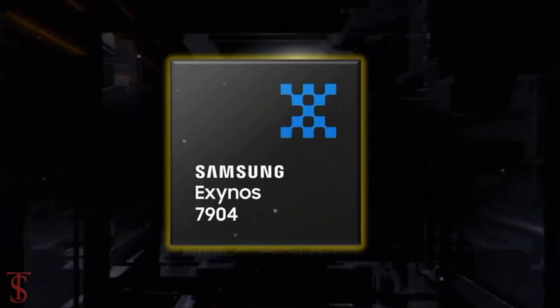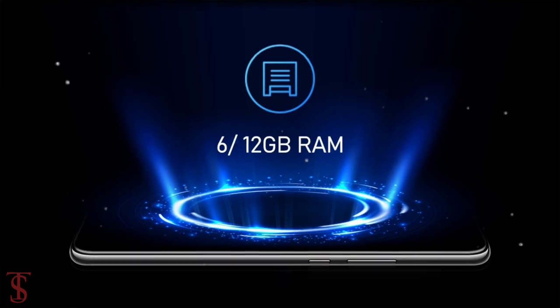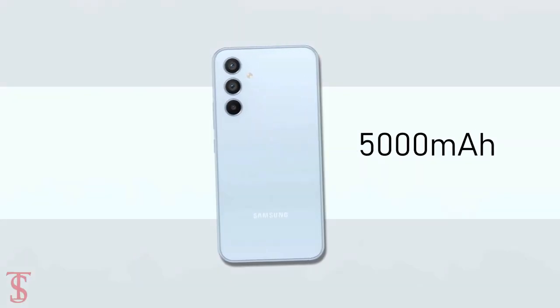Under the hood, the Galaxy A54 5G is reported to come powered by the Exynos 7904 chipset, paired with 6 or 12GB of RAM, and it will pack a massive 5000mAh battery.